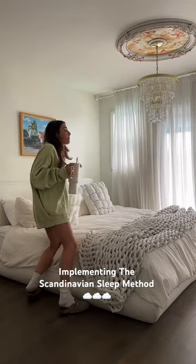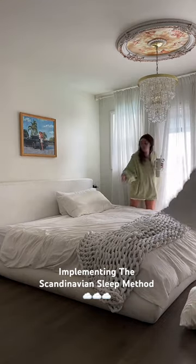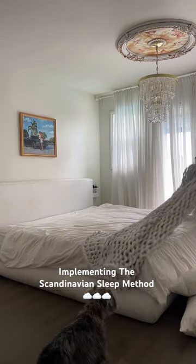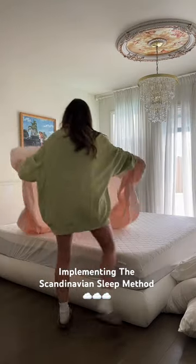My husband and I love Copenhagen. We've been a bunch of times and every time we go, I say when I get home I'm gonna give our house a Copenhagen-inspired makeover, and then life gets busy and I don't do it. But this time we are doing it. This will be a series and we're starting in the bedroom.